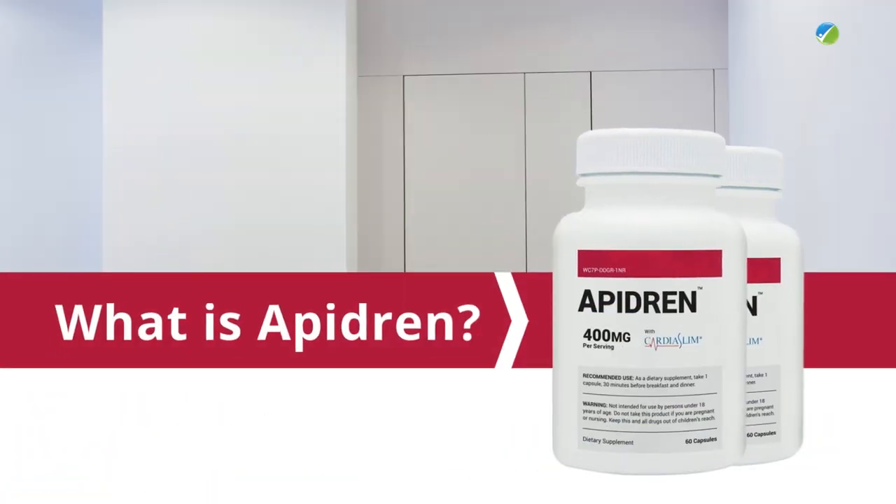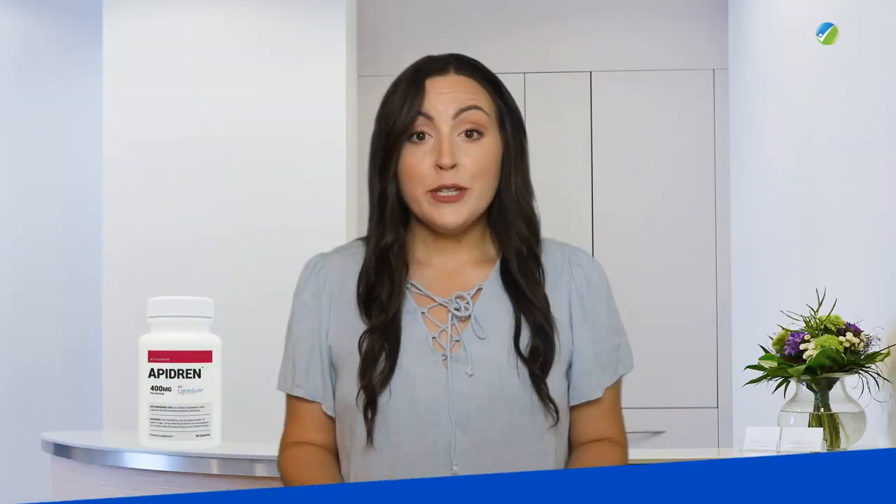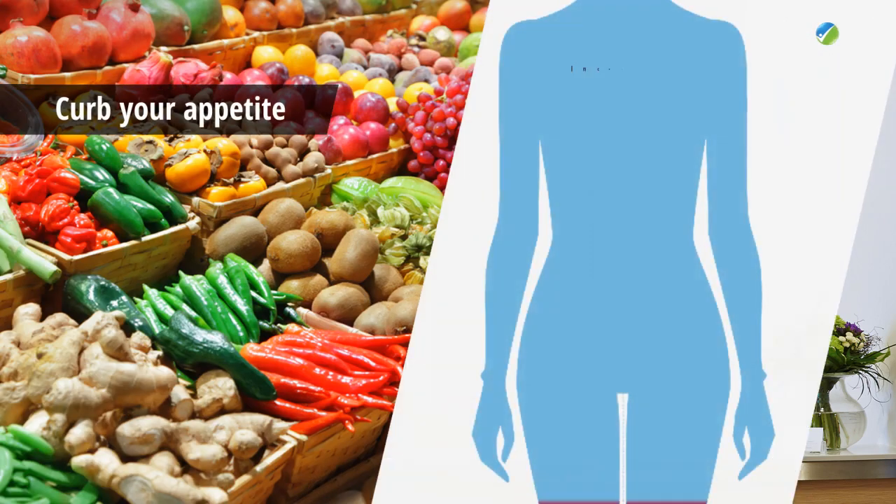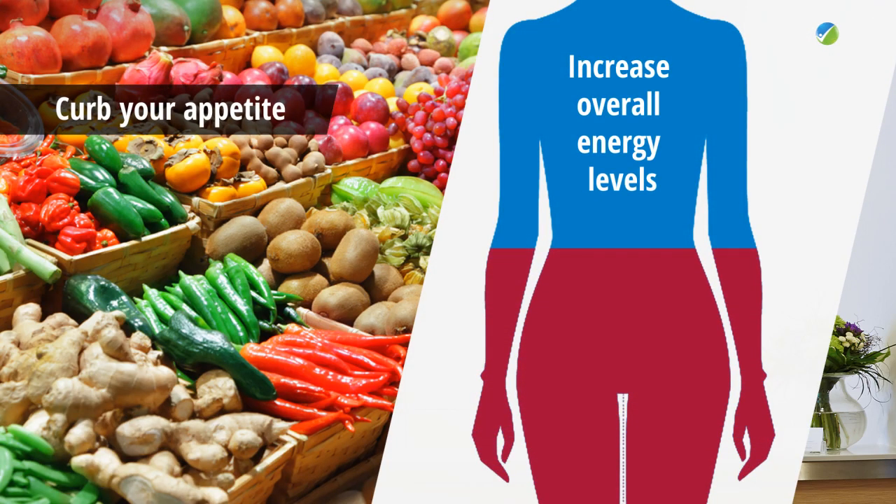My name is Alicia and I would like to speak about Apodrine today. What is Apodrine? Apodrine is a natural dietary supplement intended for adults of both sexes that want to accelerate their metabolism and jumpstart their weight loss plan. The product may also help to curb your appetite and increase overall energy levels.